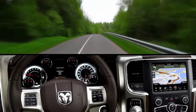With voice and steering wheel controls, a range of features and select RAM-certified apps are at your control, with your hands on the wheel and your eyes on the road.